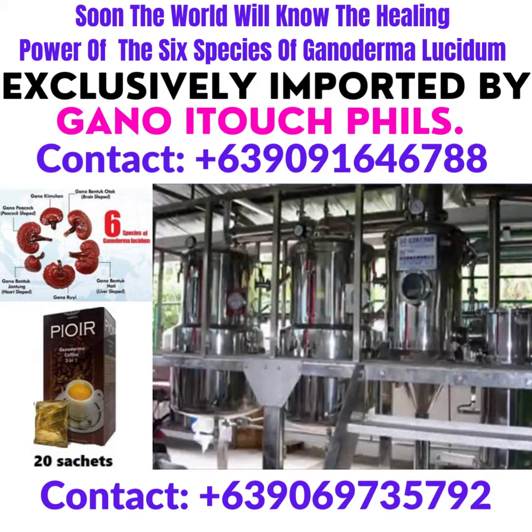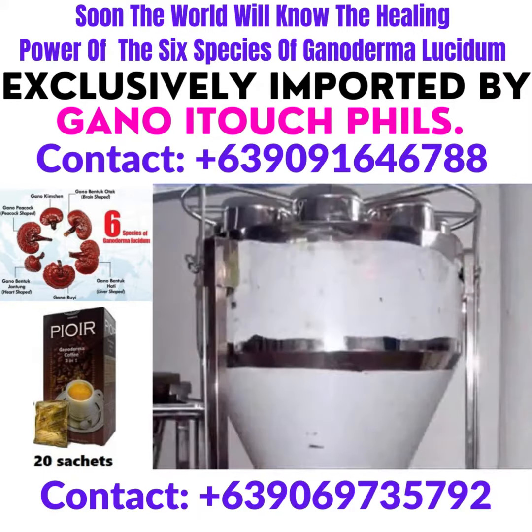Not only is a proper environment important to cultivation of the Gano-XL mushrooms, but also the right equipment to process the Ganoderma. In every aspect of our operations, our commitment to excellence and technology have made it possible to produce our great tasting products to meet customer demands.